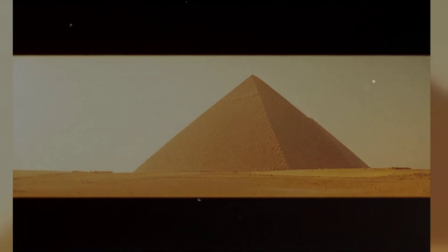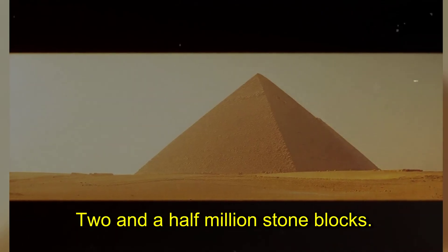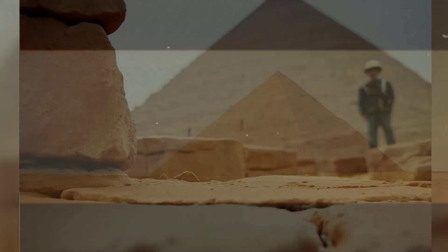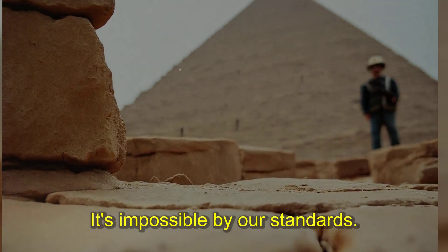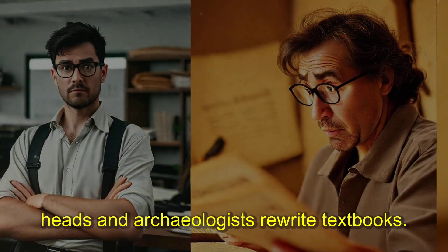We call it one of the seven wonders of the ancient world. Four and a half thousand years old. Two and a half million stone blocks, each one weighing more than a car. But here's what they don't tell you — we still can't figure out how they built it. The Great Pyramid of Giza isn't just ancient. It's impossible by our standards. Twelve mysteries that make engineers scratch their heads and archaeologists rewrite textbooks.